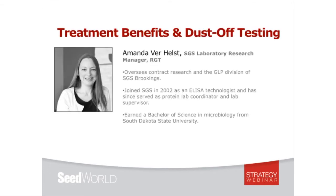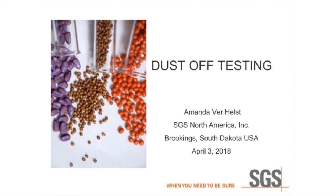I'd like to welcome Amanda Verhulz. Amanda first joined SGS in 2002 as an ELISA technologist. Through the years she's earned a number of promotions and today serves as research laboratory manager, where she oversees contract research and the GLP division of SGS Brookings. She earned a bachelor's degree in microbiology from South Dakota State University. I'm Amanda Verhulz. I've been at SGS for a little over 15 years, served in various roles, starting in the ELISA lab, and now oversee our contract research, which involves all of our seed treatment testing.